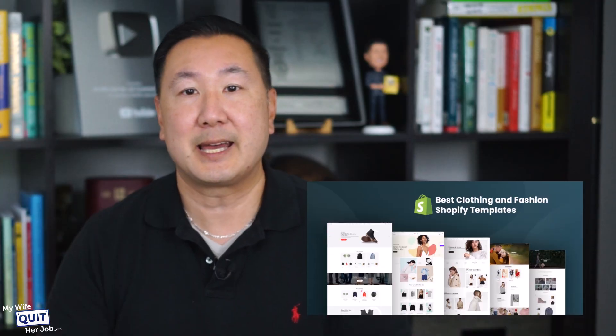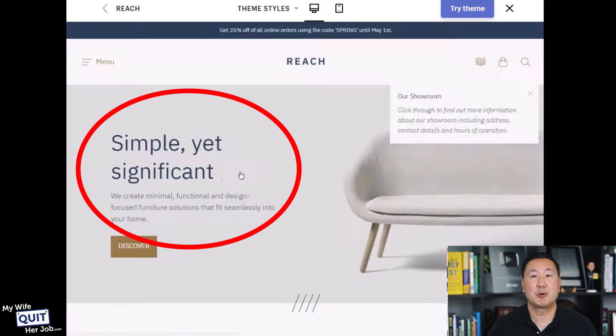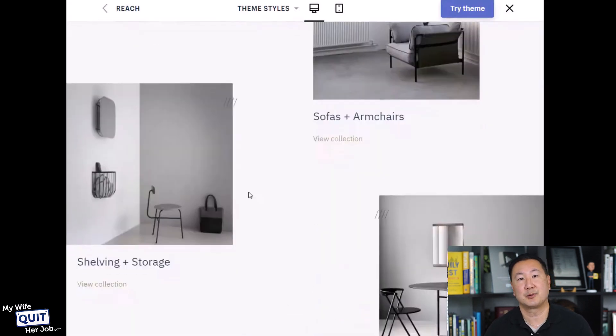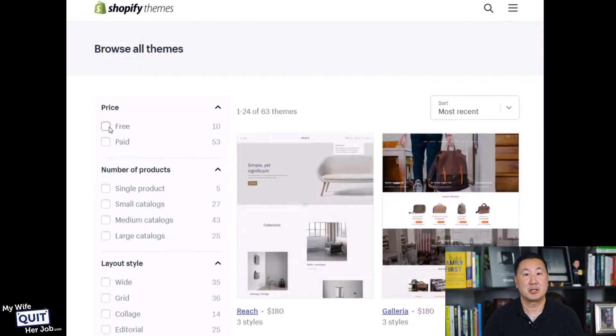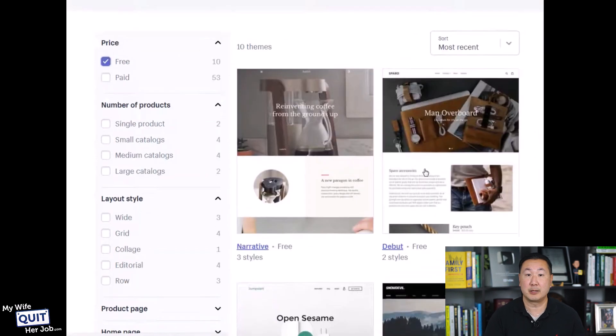The first thing you're going to notice is that all these themes are beautiful. The way it works is that once you buy a theme, there will be specific slots where you can add your own photos and replace the verbiage with your own copy. And voila, once you've done that, you instantly have a great-looking online store. All these themes on the Shopify theme store are either free or cost $380 or less. If you opt for a free theme, you don't have to pay any money at all, and even the free themes look pretty good.